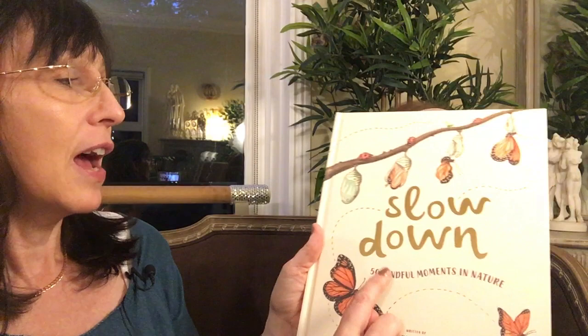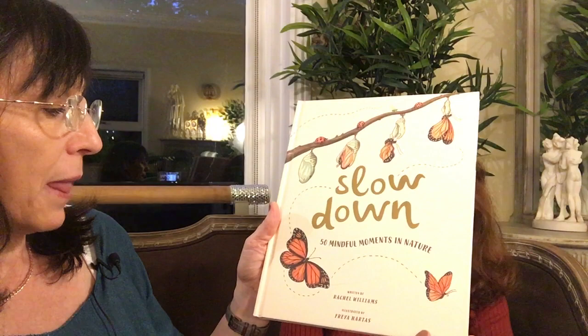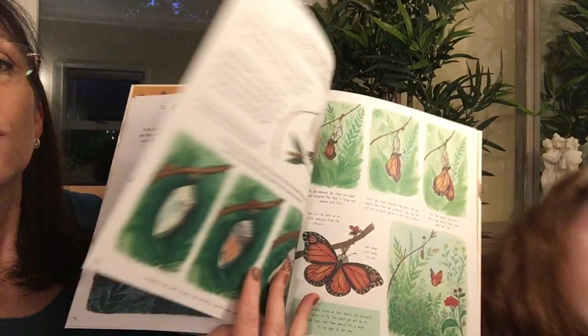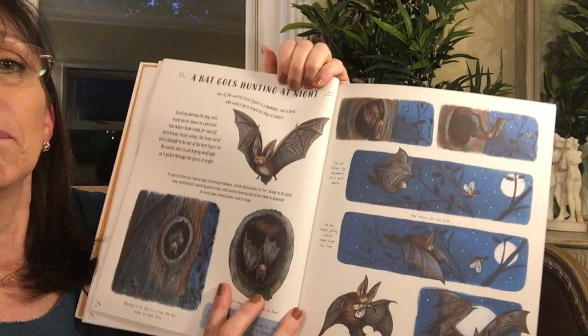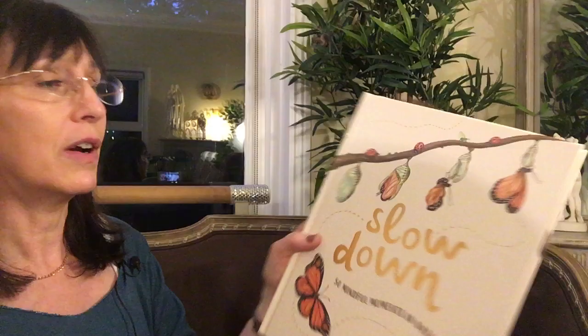This is lovely and it's actually in bookshops now — Slow Down: 50 Mindful Moments in Nature by Rachel Williams, illustrated by Freya Hartas. It's 50 little vignettes of nature: a bee, a raindrop collecting on a leaf, a bat hunting in the night, a fox eating berries from a bush, snowflakes. Just beautiful little quiet moments you can share with a child. There's also a smaller version for younger children and I think possibly a board book as well. Really, really gorgeous.